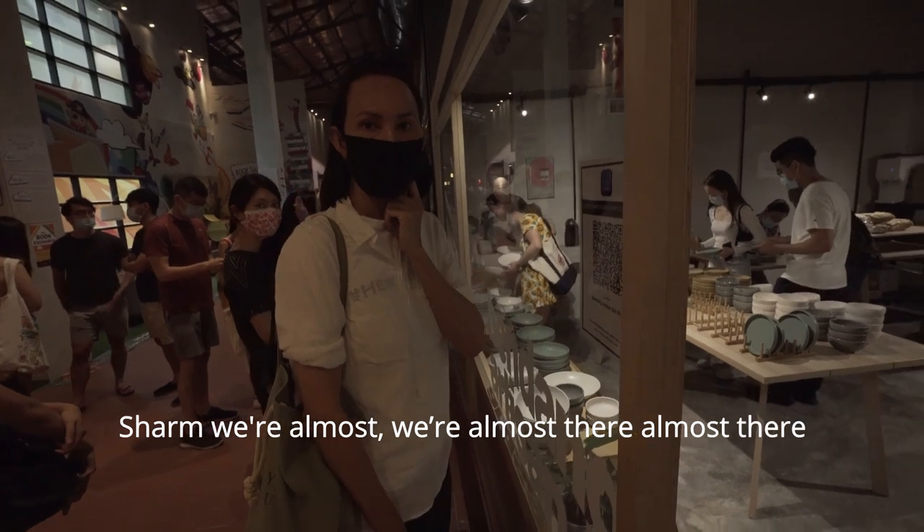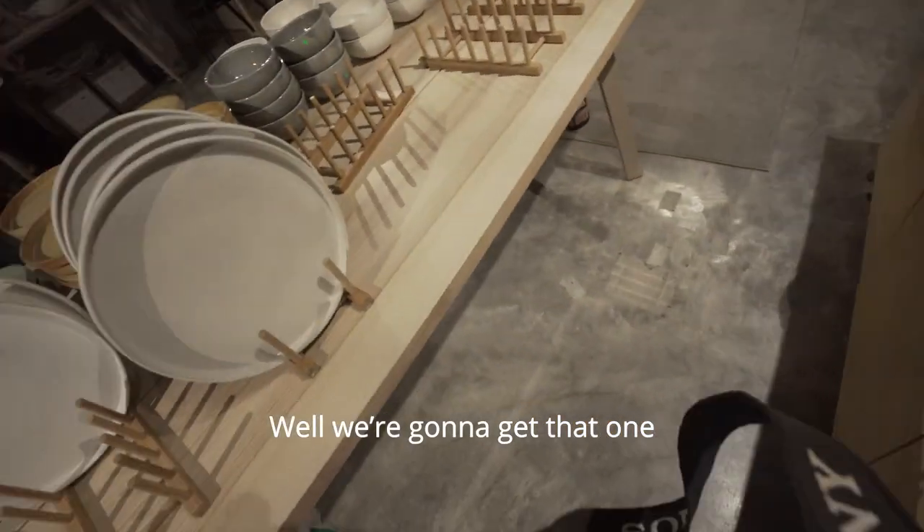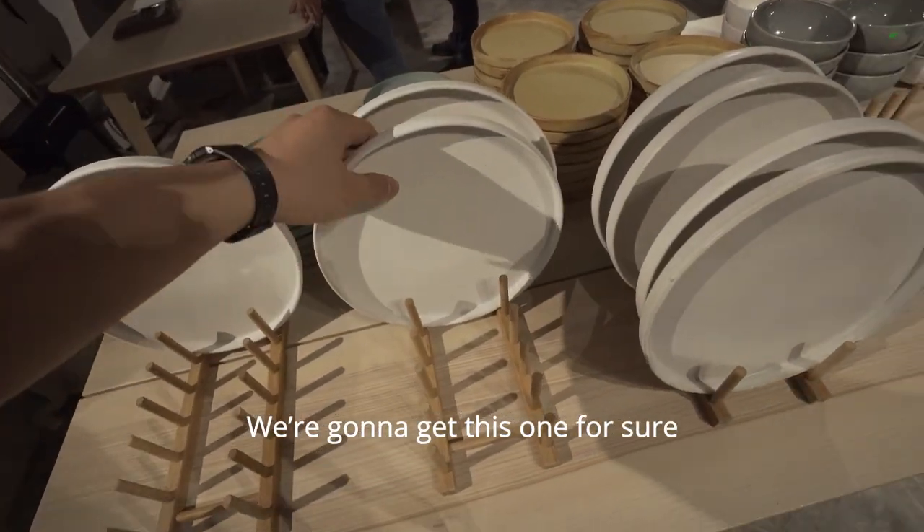Sham, we're almost there. We're probably gonna get that one — gonna get this one for sure.